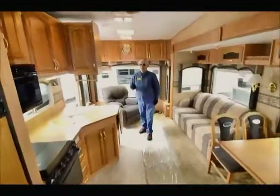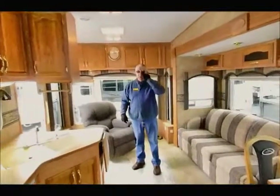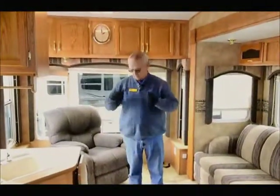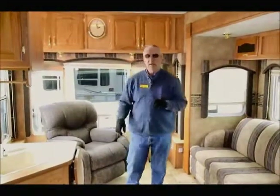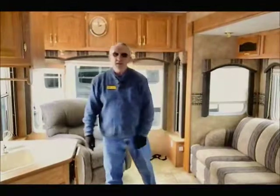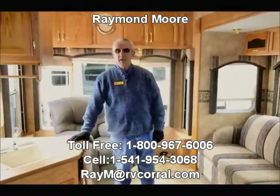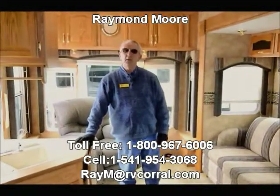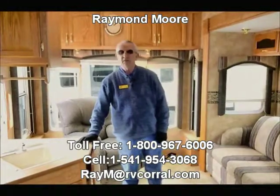Well folks, we try to keep it very brief — we don't want you falling asleep on the couch watching these videos. My name is Raymond Moore with the RV Corral in Eugene, Oregon. Call me, send me an email, or stop by and we'll have a nice cup of tea together. Thank you for watching the video. Let's find you a perfect fifth wheel at the right price and take care of you after the sale. Have a great day, folks!